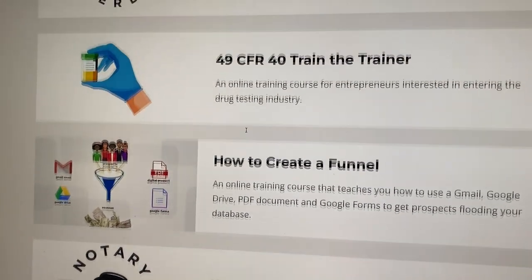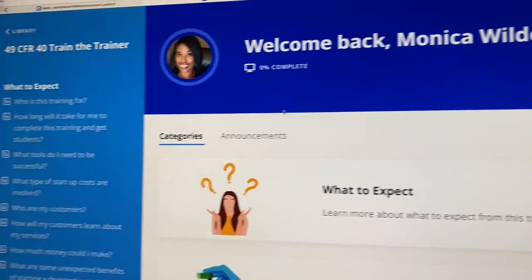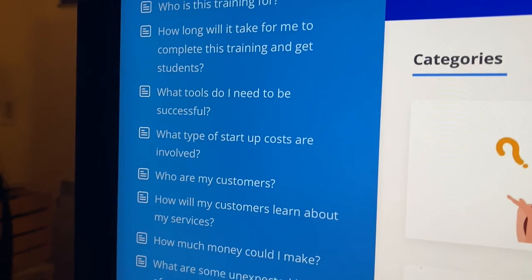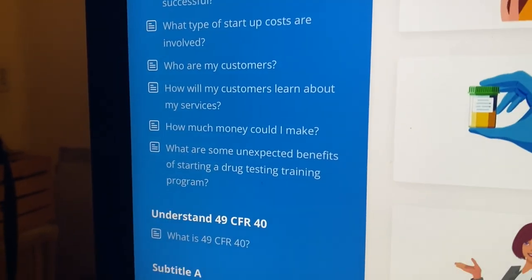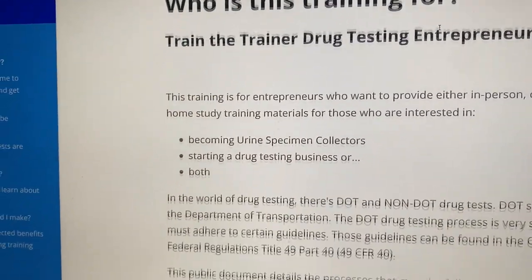Existing members of Notary Nerds University, the next time you log in, you'll be able to access this training. Please keep in mind, I am in the process of building this training, so it's not all done yet, which is why I'm making you guys this offer to be able to access it as I'm building it, just by being a member at Notary Nerds University.